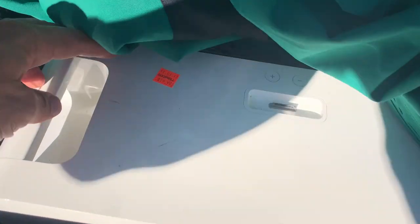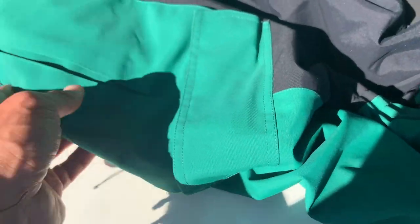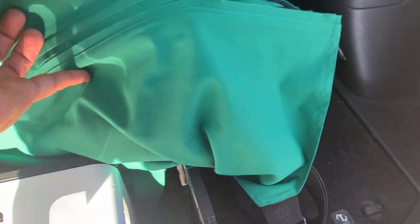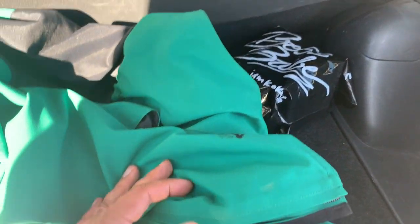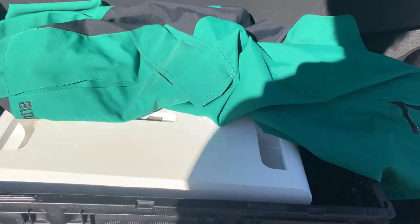That iPod Hi-Fi speaker is pretty awesome — this would be about the third one I've ever found thrifting. Twenty bucks and it should sell around 119 to 120. The Cabela's guideware waders are Gore-Tex, which is great, and they barely look used — maybe just one trip. Thirty bucks out the door, should sell around 130 to 150. Not too bad of a score — let's head to the Savers next.